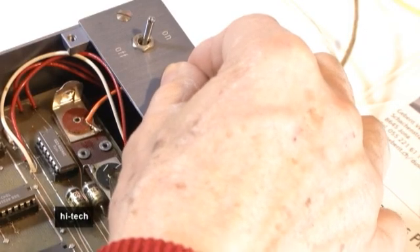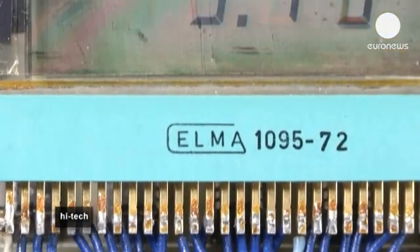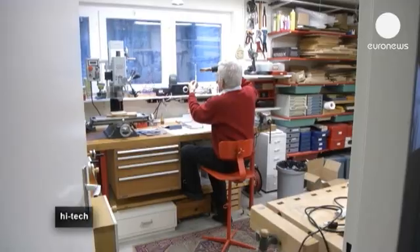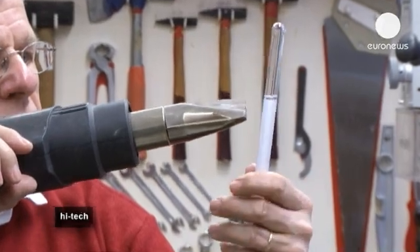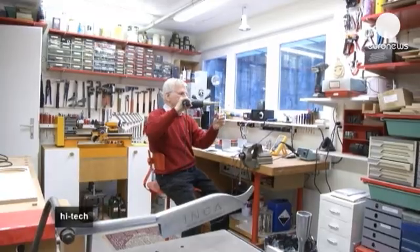This is the first LCD screen ever created. Martin Schatz built it in 1971. Here, the liquid crystals are tested to see how they perform in high temperatures, as our LCD screens have to be able to resist extremes of heat and cold.